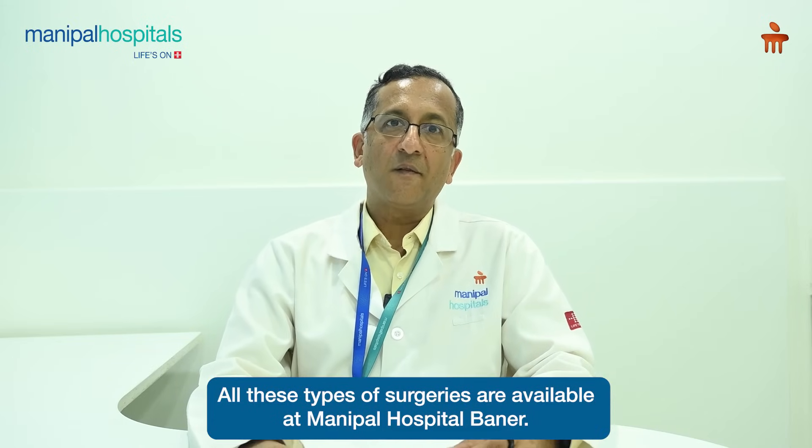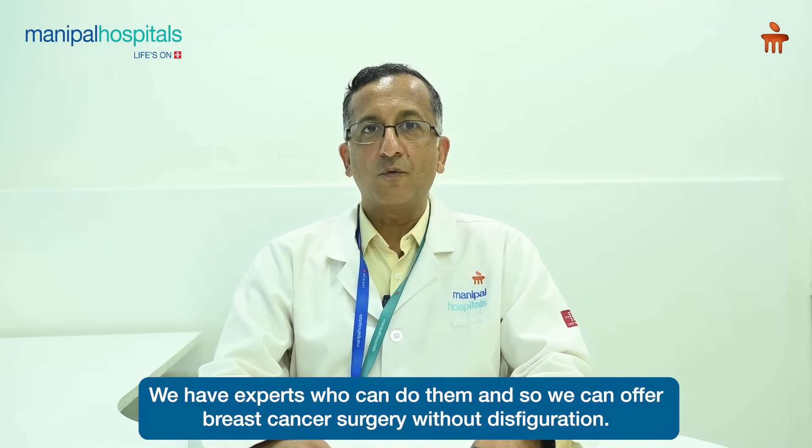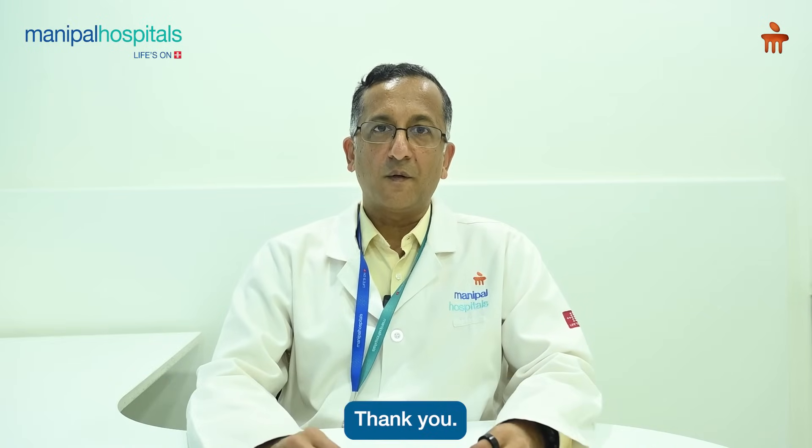All these types of surgeries are available at Manipal Hospital. We have experts who can perform them, and so we can offer breast cancer surgery without disfiguration. Thank you very much.